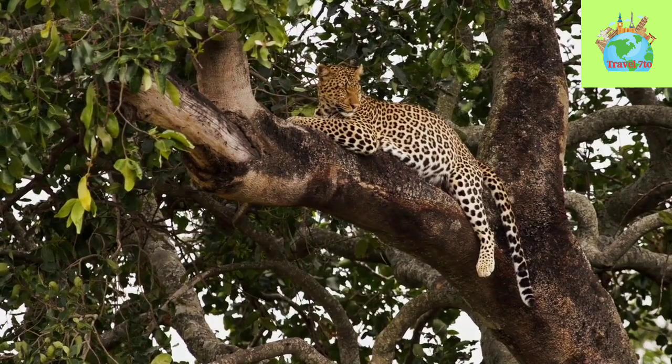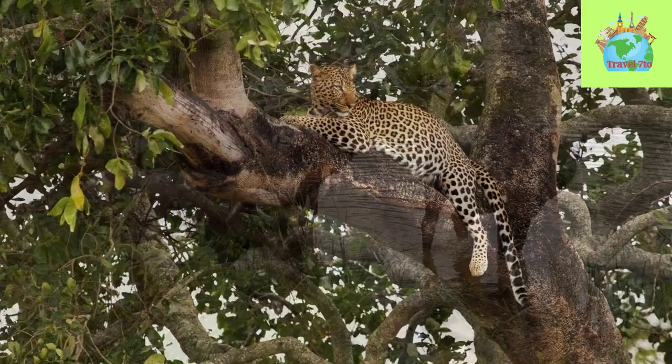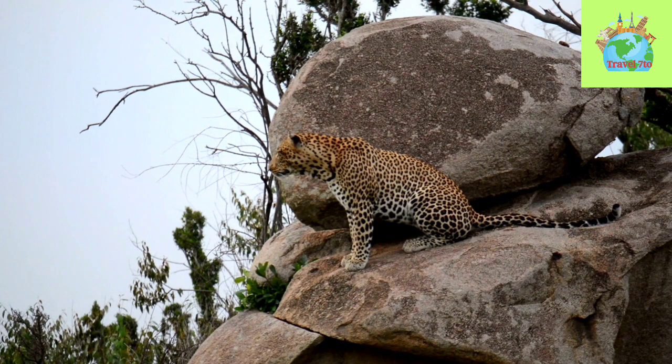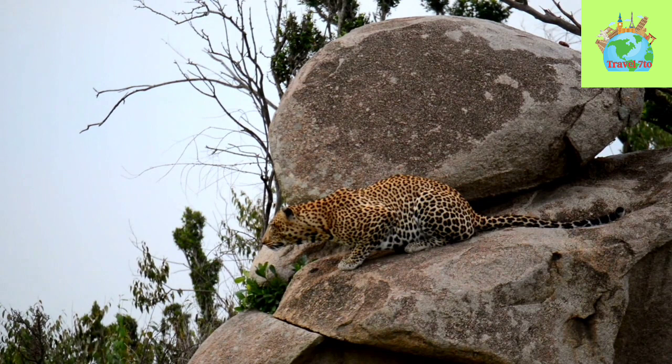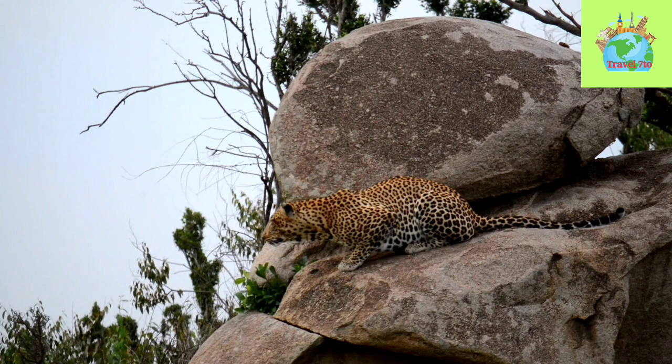The Sri Lankan Leopard is facing a high risk of extinction due to habitat loss, poaching, and human-wildlife conflict. Habitat loss is a significant threat due to deforestation, fragmentation of forests, and land use changes. Poaching is another threat, as their skin and body parts are highly valued in the illegal wildlife trade. Human-wildlife conflict is also a significant issue, with leopards frequently coming into conflict with local villagers who view them as a threat to their livestock and crops.